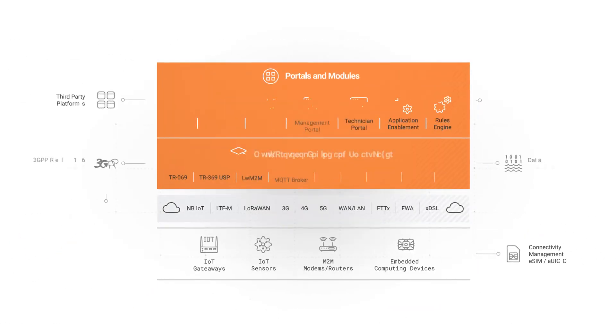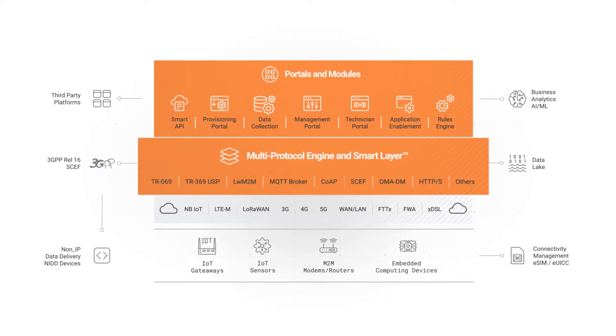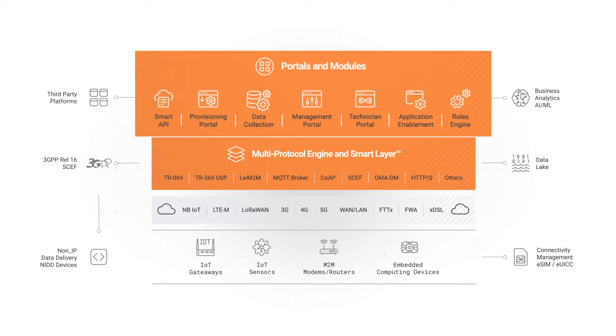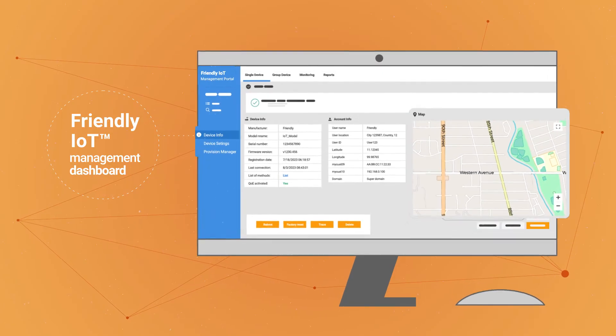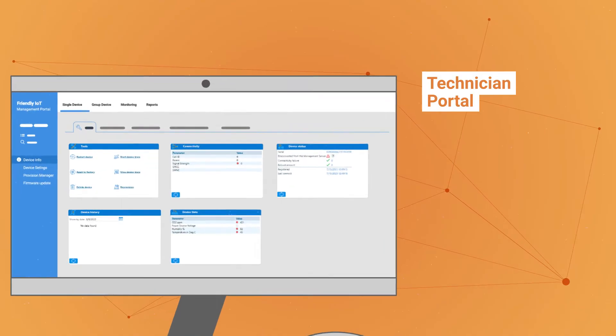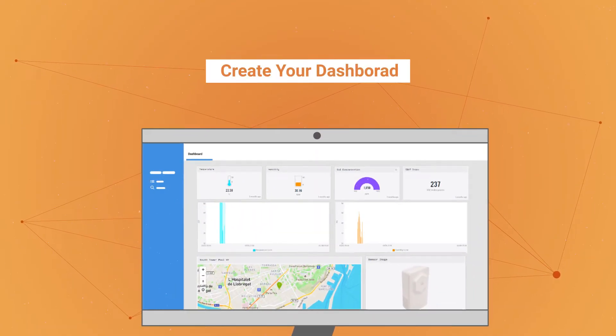The Friendly One IoT architecture includes a multi-protocol engine and smart layer for open standards protocols. It includes various applications to manage and support a fleet of devices. Friendly One IoT also includes a comprehensive set of multi-tenanted portals for device provisioning, administration and management, monitoring and visualization, as well as a technician support portal.